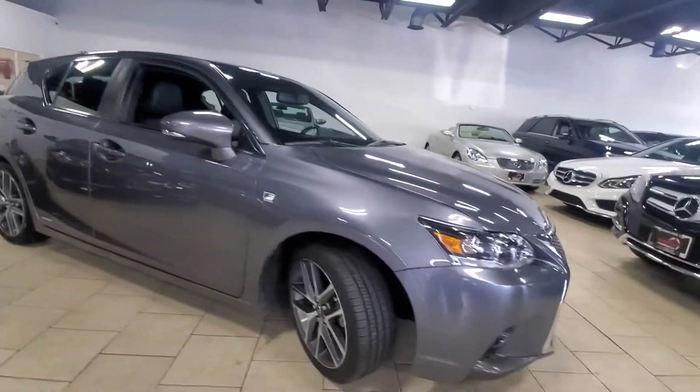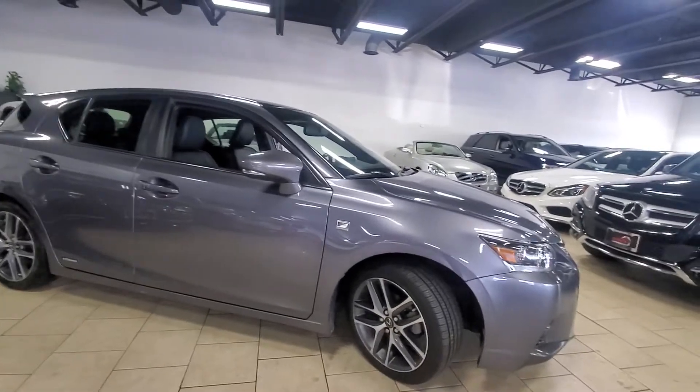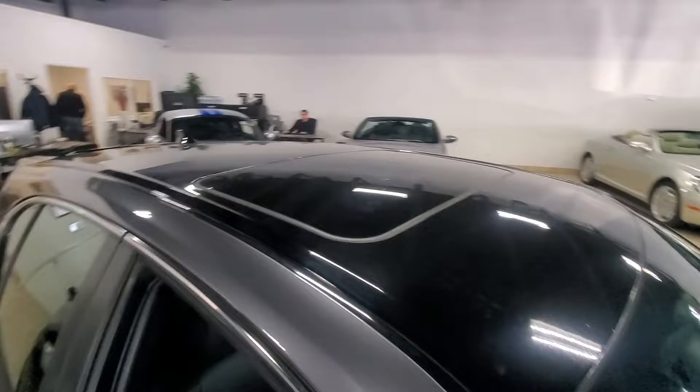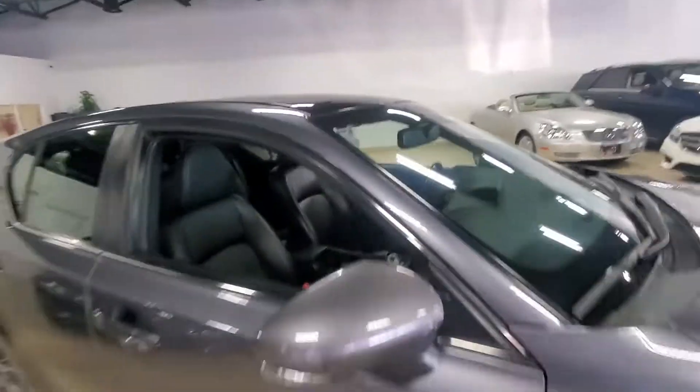Let's work our way around. I really like this combination with the magnetic gray with the black roof and the sunroof there. Just gives it a real sporty look.